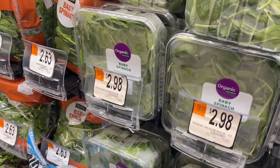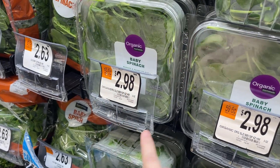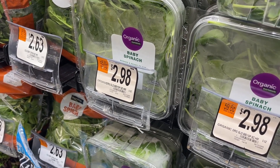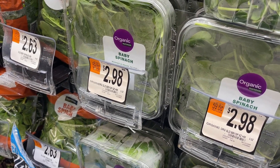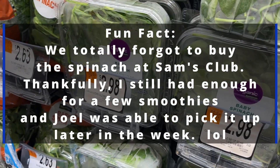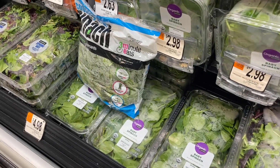This is $2.98 for five ounces of spinach, which makes it about 59 cents per ounce. But you can get it at Sam's Club for about $3.88 for a whole pound, which works out to about 24 cents per ounce. It's usually about $2.79 at Aldi. If you only need five ounces, the small bag is fine, but if you need more, buy the pound at Sam's Club. They also have a pound here, but we're going to wait until we get to Sam's Club.